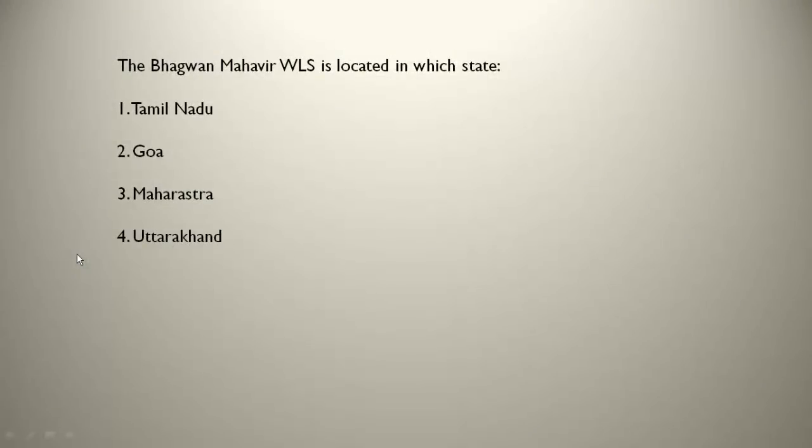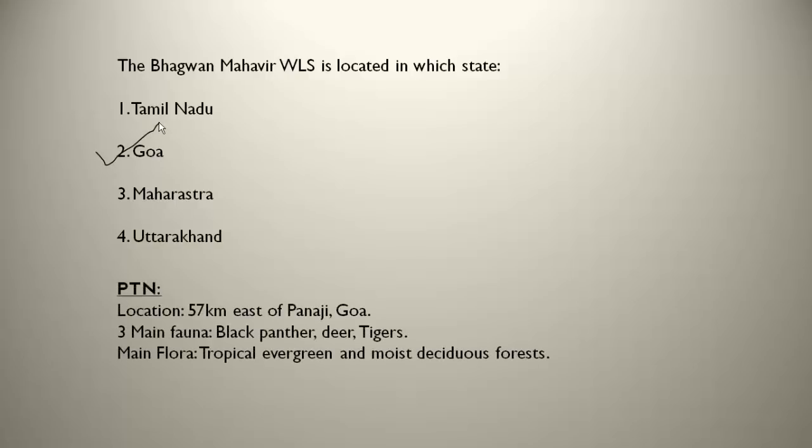The Bhagwan Mahaveer WLS is located in Goa, about 57 km east of Panaji — Panaji being the capital of Goa. The three main fauna present there are black panther, deer and tigers. The main flora present are tropical evergreen and moist deciduous forests.